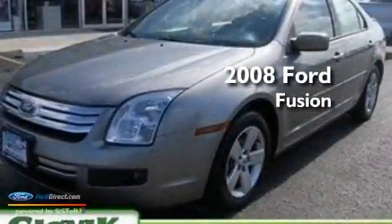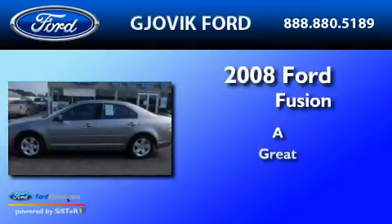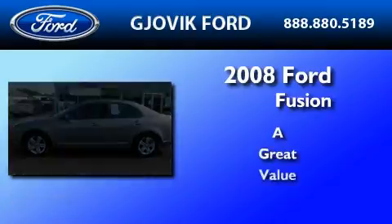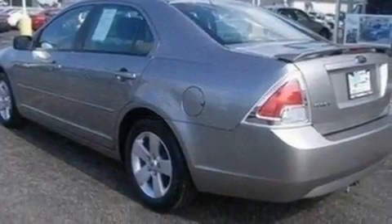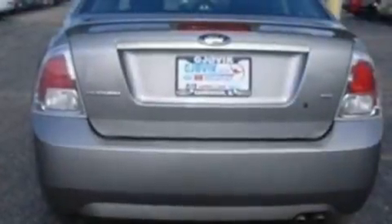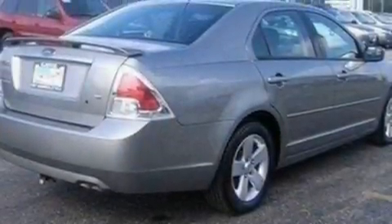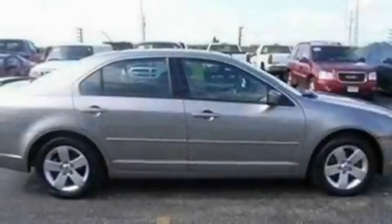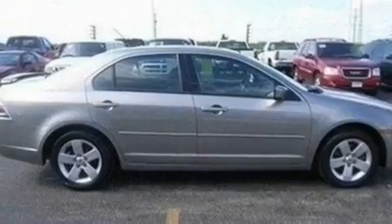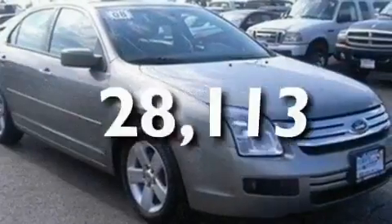This is a 2008 Ford Fusion. Its top features include a power driver's seat, cruise control, steering wheel controls, a six-speaker audio system, leather interior trim, a double wishbone independent front suspension, aluminum wheels, an anti-lock braking system, and an auto-dimming rearview mirror. This vehicle has fewer than 29,000 miles on the odometer.